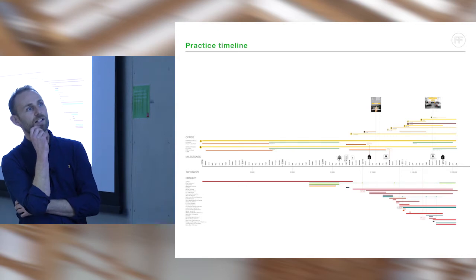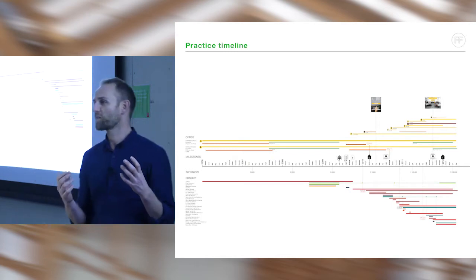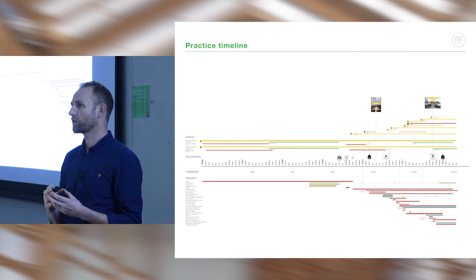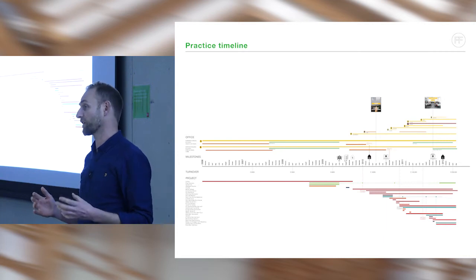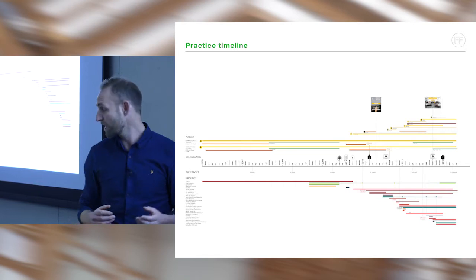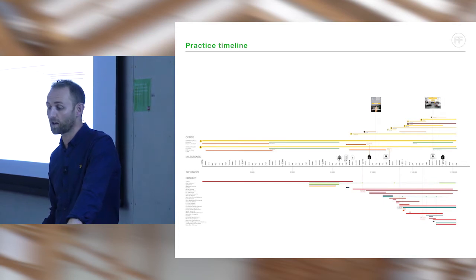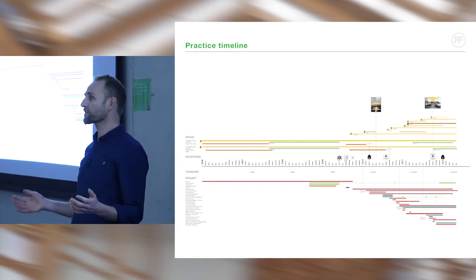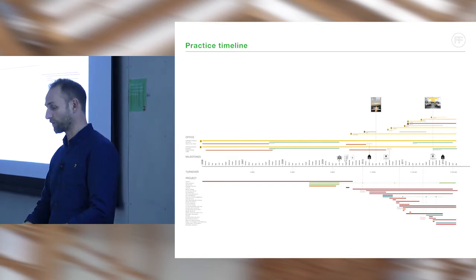This diagram we produced ages ago was really interesting because when starting a practice, quite a few friends set up before they had any work — some survived, some didn't. There was a huge long lead time for us: out of Part One we were given the opportunity to design our first project back in 2005, and that project wasn't delivered until 2009. So we had a really soft start, but when we did get going we had a published project, we could attract staff, and there was momentum.